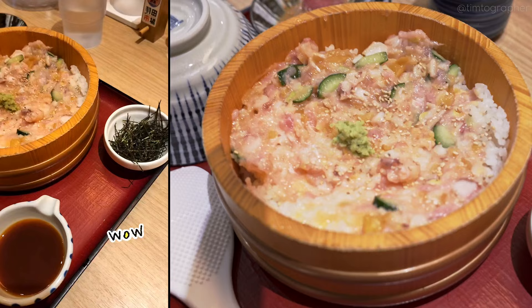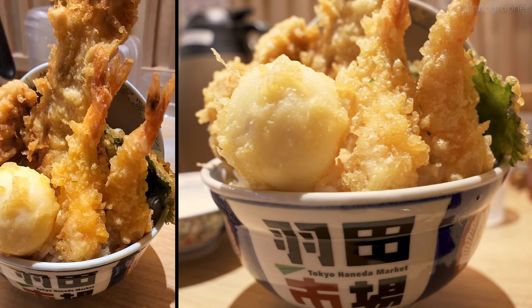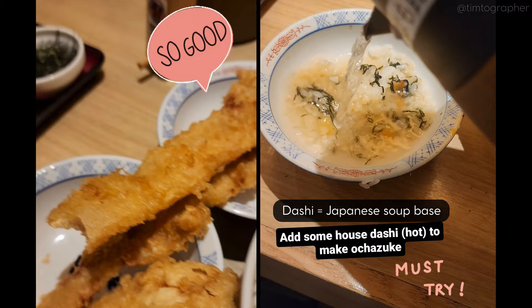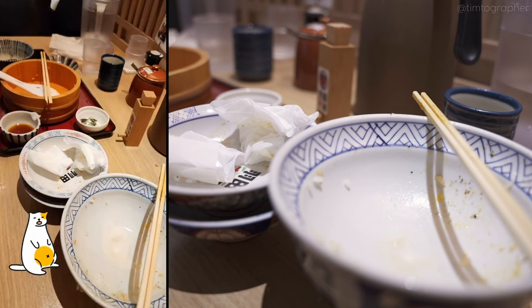My wife ordered this special sashimi rice bowl, one of their specialties. And I got tendon with shrimp, chicken, pork belly, soft-boiled egg, and some other goodies, all fried to perfection. To finish, I had some of their house-made dashi to make ochazuke. This place was simply incredible.